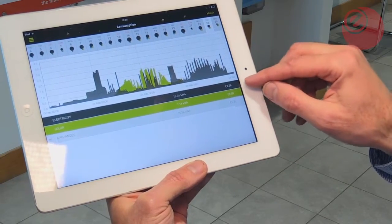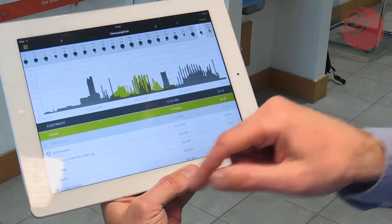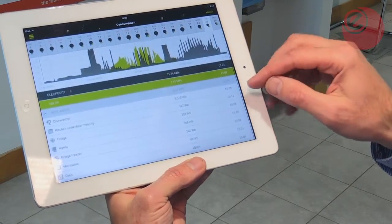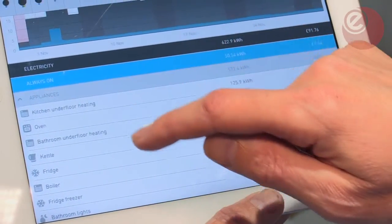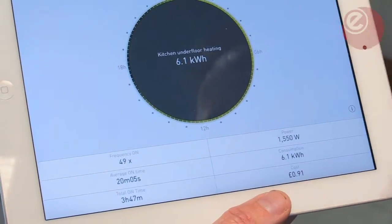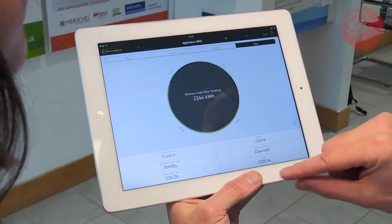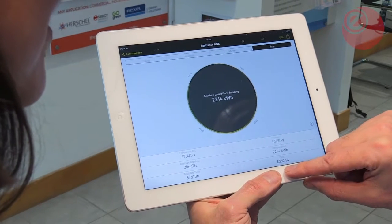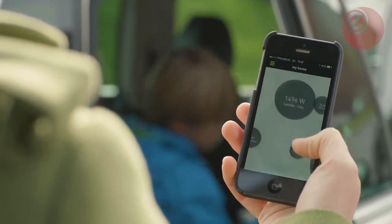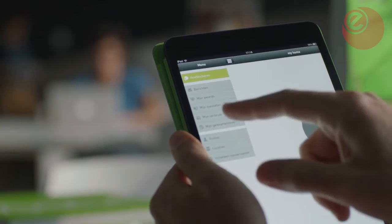The beauty of Smappy is knowing where that energy has gone in your home. If you click on appliances, it shows in descending order the biggest energy uses. Clicking on the kitchen underfloor heating shows the DNA of this appliance — going to the year view, it cost me £330. This is the value proposition of Smappy: giving people for the first time visibility on where the energy costs go in their home.